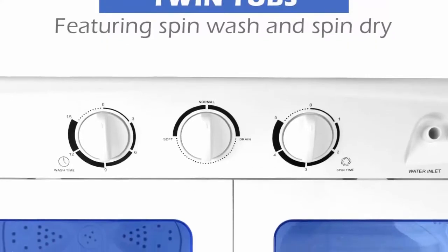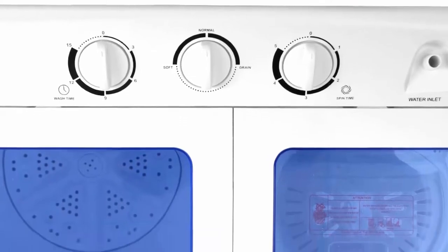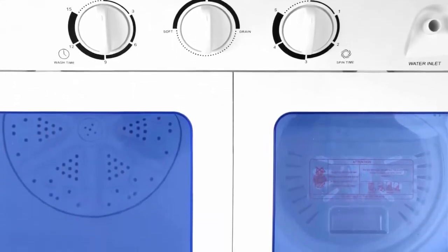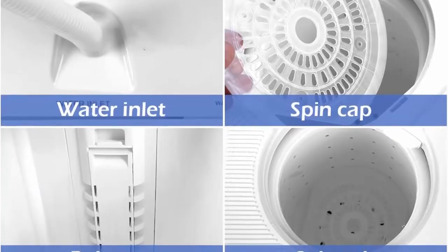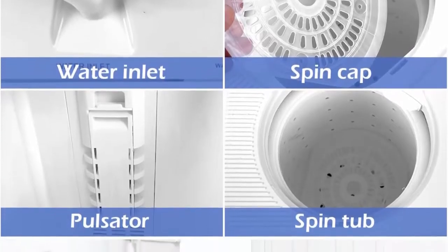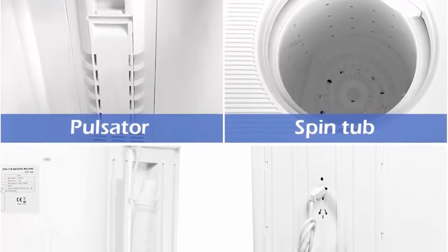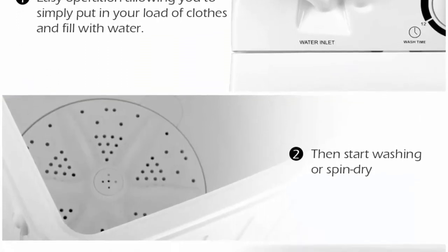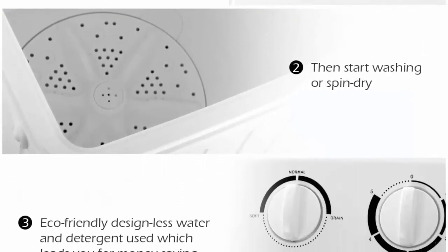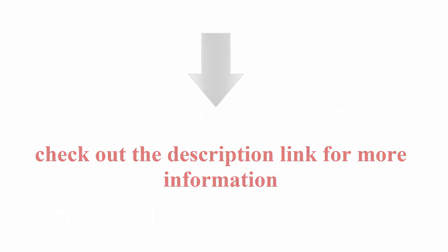Large Capacity Washing Tub: Place clothing in the wash tub section. Rated Washing Capacity: 11 pounds. Run the Rinse Cycle for the desired minutes. Rated Spinner Dryer Capacity: 6.6 pounds - half of the washing capacity. You may spin twice. Check out the description link for more information.